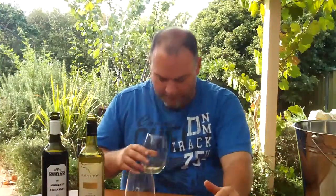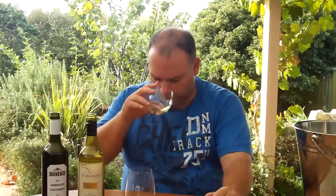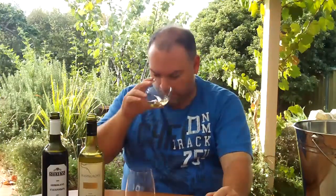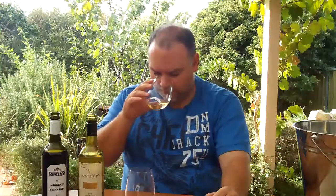On the nose, I'm getting some melon. The information from the winery indicates that a portion of the wine has been fermented and aged in oak, and a portion was made separately as un-oaked and then blended. I'm not getting any real oak characters coming through — maybe a little bit of tropical fruit, definite melons. Very pleasant.